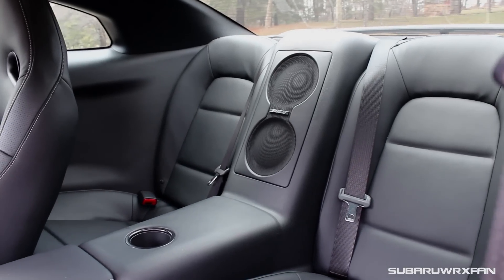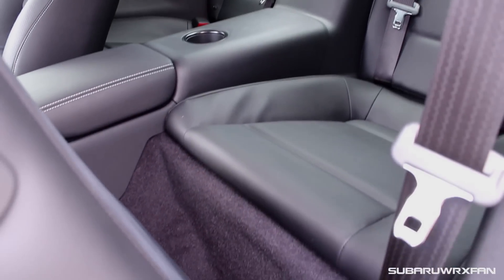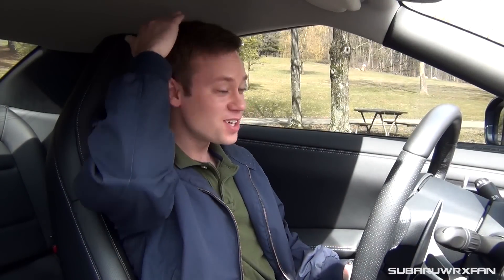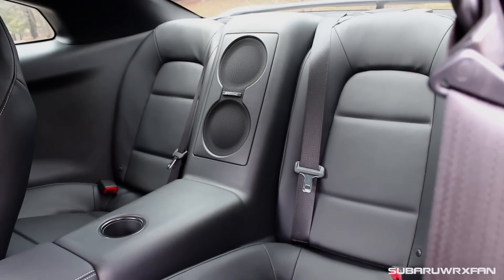Backseat space in the GT-R is pretty tight unless you're a kid, honestly. I'm 5'9" and sitting behind myself I have no leg room — I have to spread my legs just to pull the seat back. Headroom is tight too — my head rests against the glass and I'm a little hunched over. Anyone taller than me probably won't fit back there at all. It's great for kids but I wouldn't consider it a four-seater every day.